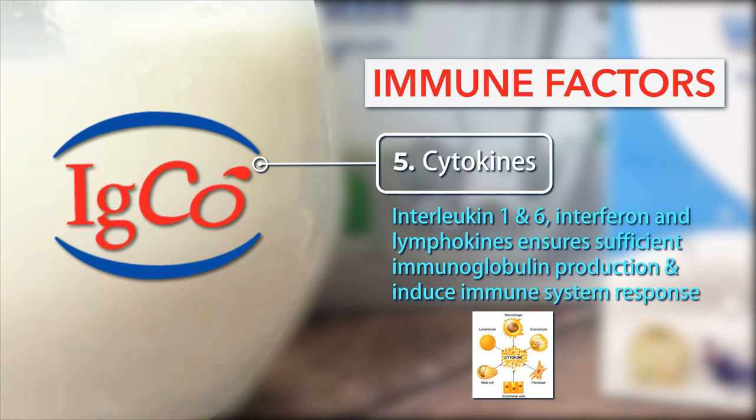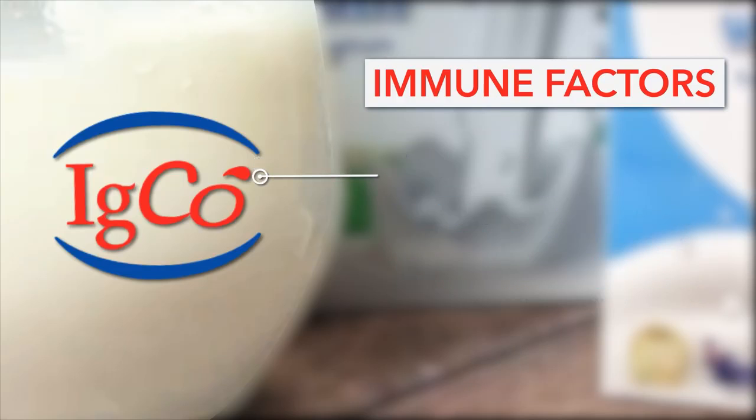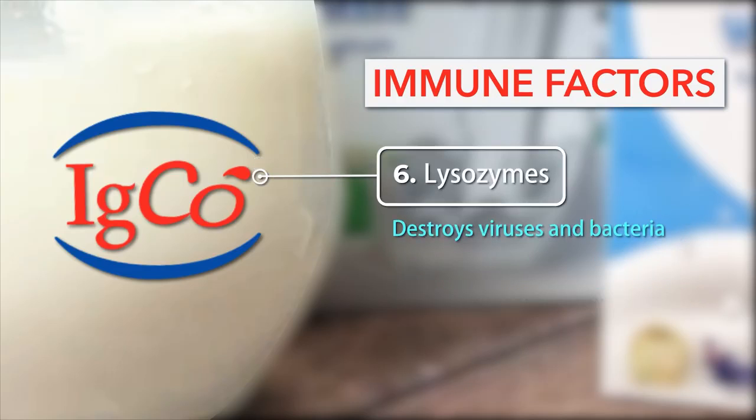Number 5: Cytokines — Interleukin 1 and 6, Interferon, and lymphokines ensure sufficient immunoglobulin production and induce immune system response. Number 6: Lysozymes — destroys viruses and bacteria.